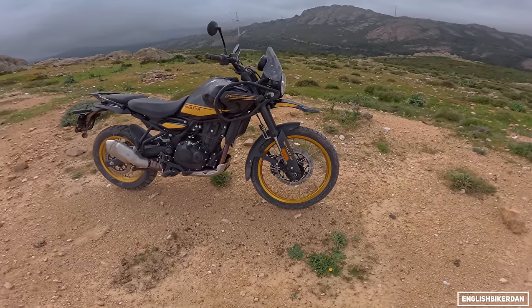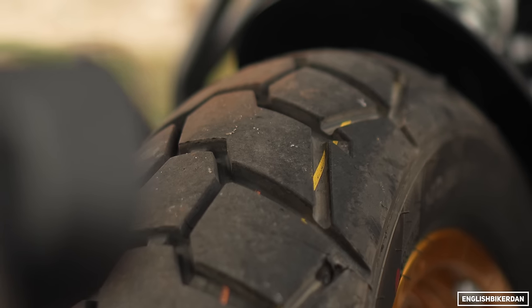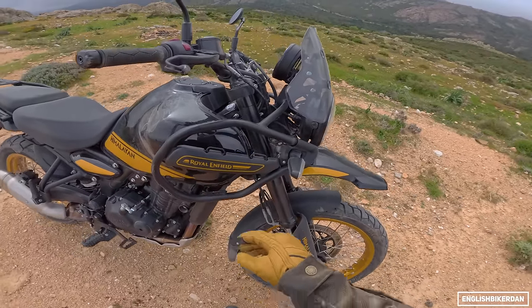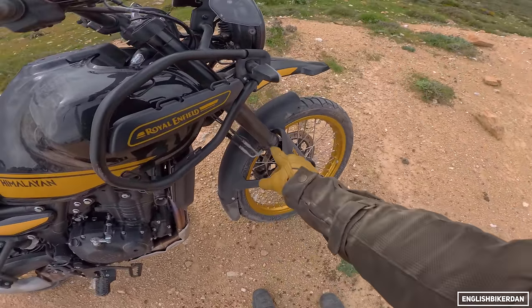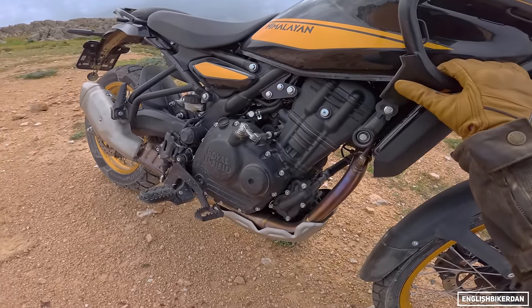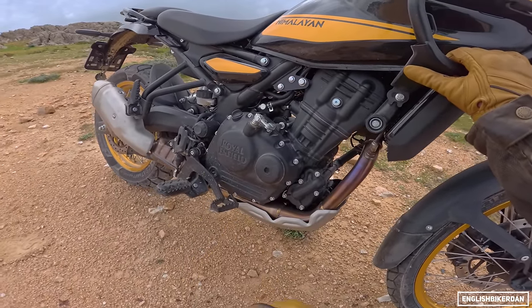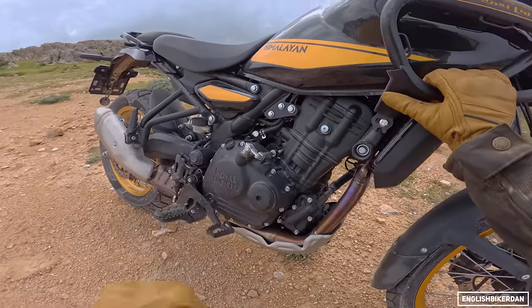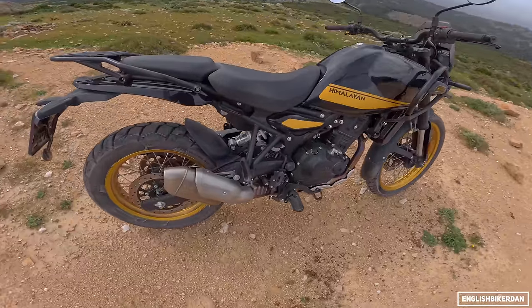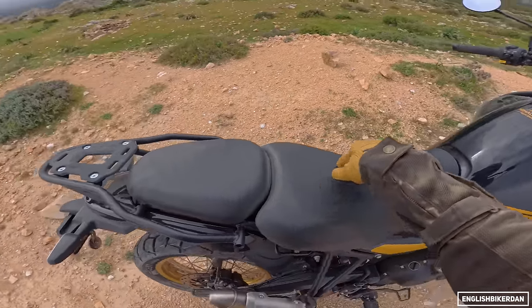Quick walk-around: we've got a 21-inch front wheel with spoked wheels — tubed tires, but there is a tubeless option. Showa big-piston separate-function cartridge-type 43mm upside-down forks with 200mm of travel. There's the beating heart — the brand new Sherpa 450, Royal Enfield's first fully water-cooled engine: 40 horsepower at 8,000 rpm, 40 Newton meters of torque at 5,500 rpm. Adjustable seat height of 825 or 805mm. Showa link-type monoshock at the rear. 17-inch rear wheel, also tubed. A carrying rack and a big seat. 17-litre fuel tank.